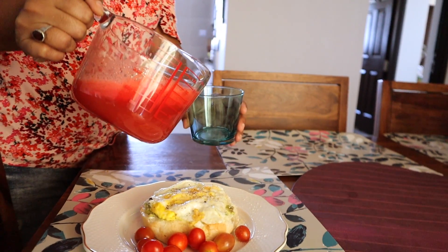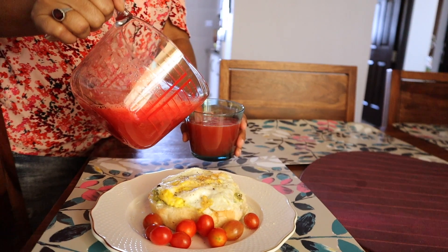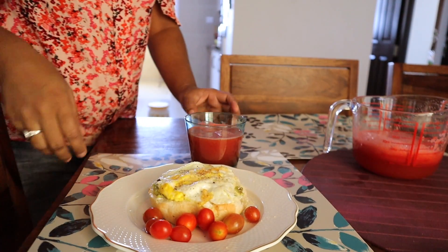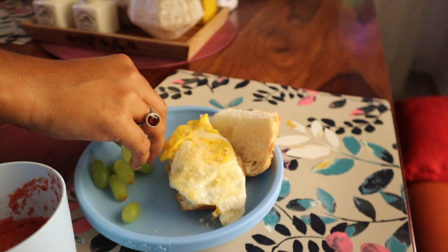This is my plate — I love cherry tomatoes, or any kind of tomatoes for that matter. For Parth, he'll be skipping the tomatoes, and I'll give Kaya some grapes instead of the tomatoes.